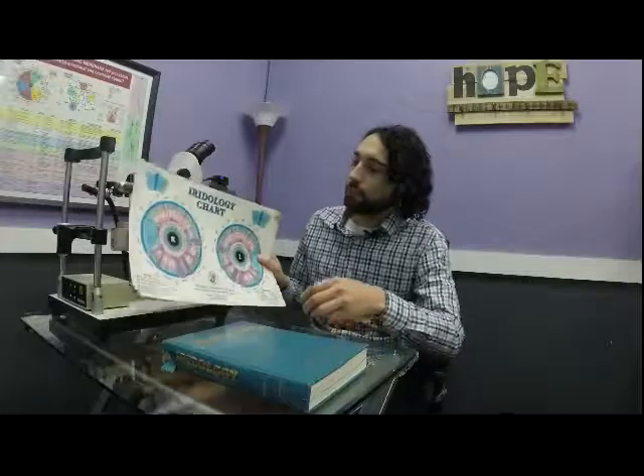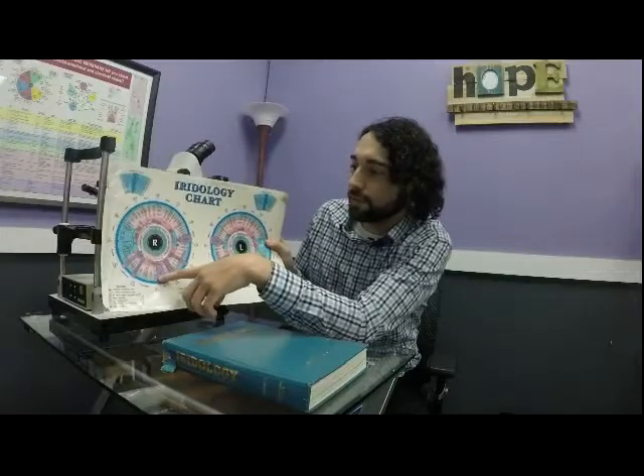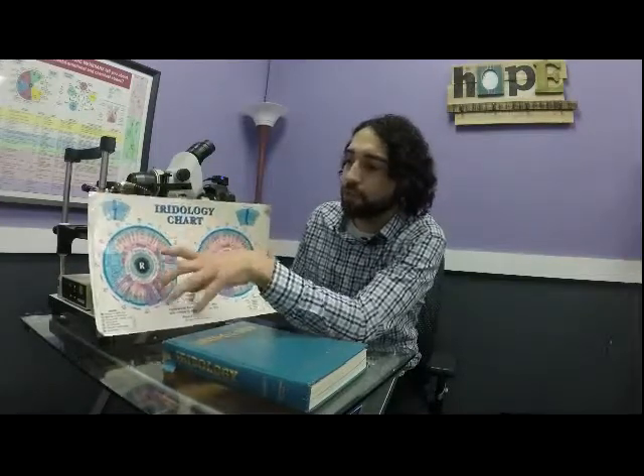Pretty much every part of the eye correlates to a different part of the body. For example, this area correlates to the thyroid, this area to the kidney and adrenal, and so on. So when we look in the iris and when I'm doing an iris reading, we can look at specific areas to see exactly and pinpoint where in the body the tissue is weak.